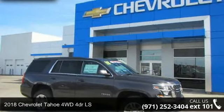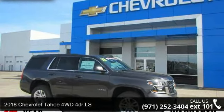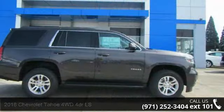Imagine yourself in this 2018 Chevrolet Tahoe. If you are looking for a first-rate auto, this one could be yours today.